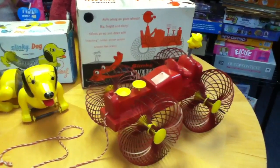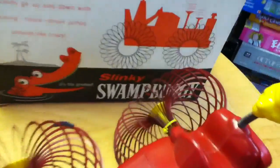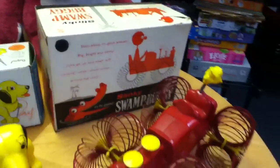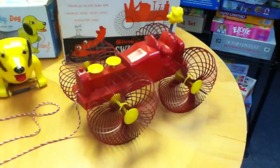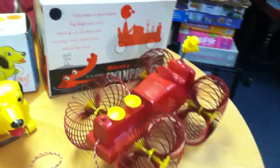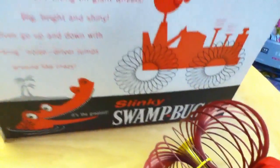This is Mike Mozart of the Toy Channel and Jeepers Media on YouTube, bringing you the incredibly rare Slinky Swamp Buggy. These were only made for a year and a half due to manufacturing problems and shipping problems with the toys. The few that were sold to the public sort of disintegrated. They were very quickly renamed Slinky Mobile.